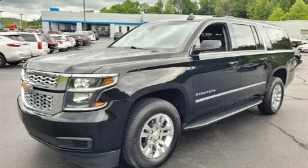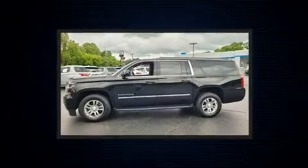The 2019 Chevrolet Suburban. It features an automatic transmission, four-wheel drive, and a powerful eight-cylinder engine.